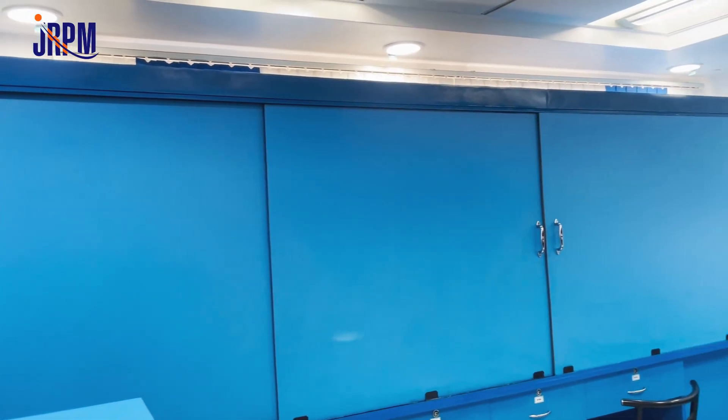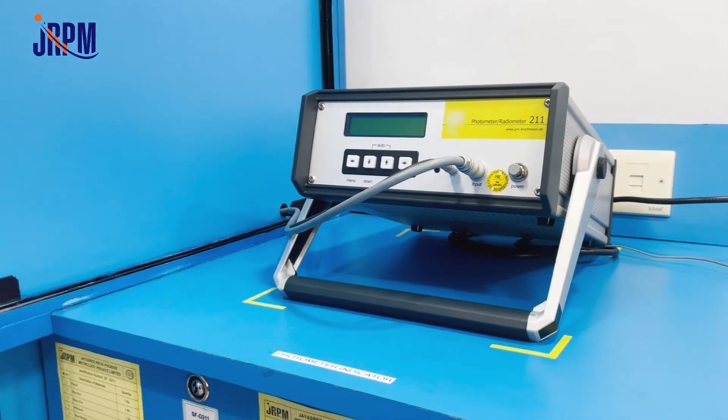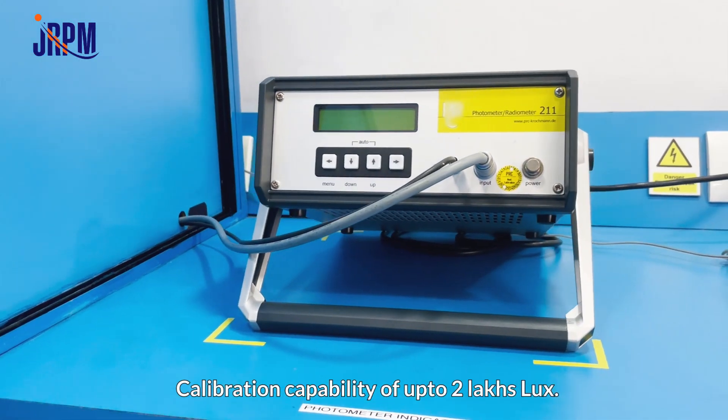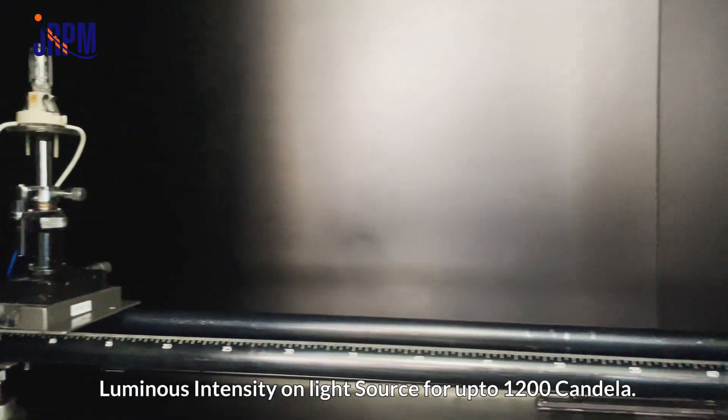Our optical metrology has scope for calibration of lux meter, light meter, and luminance meter. We also offer calibration for luminous intensity and light sources for up to 1200 candela.